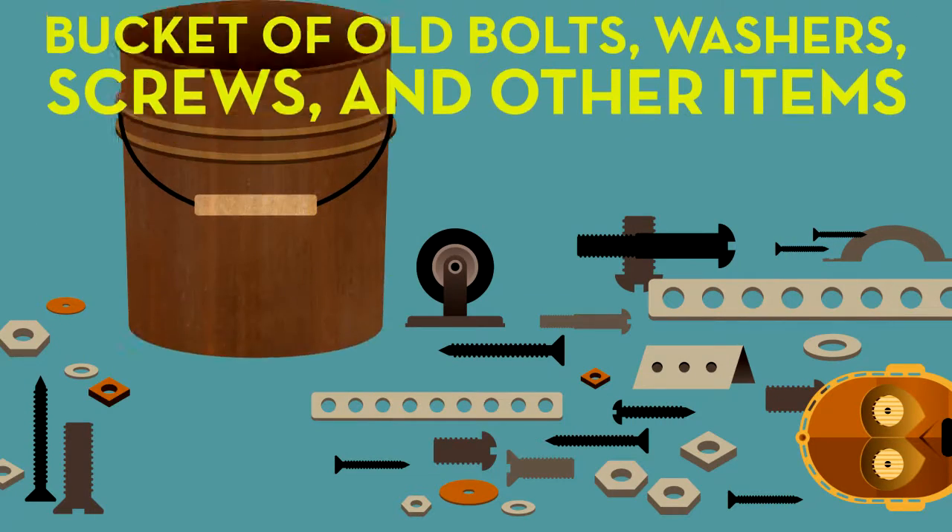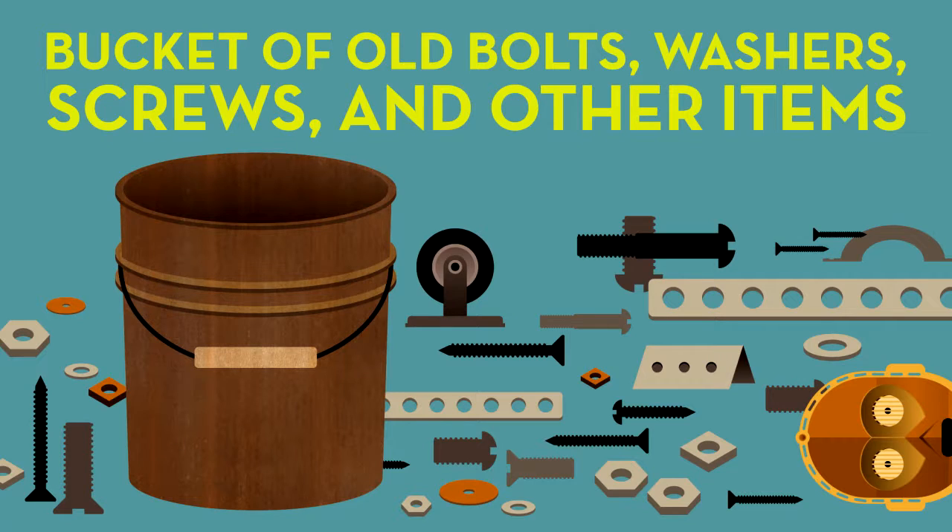Jay and I are playing with a bucket of old bolts and washers, screws and other miscellaneous items I've collected. We first sorted through the pile to make sure everything was safe to use. We are transforming the pieces by pretending they are something else.